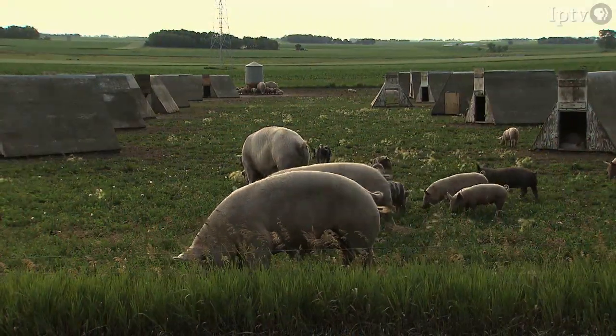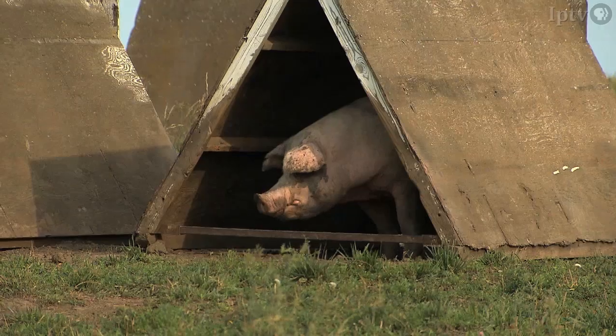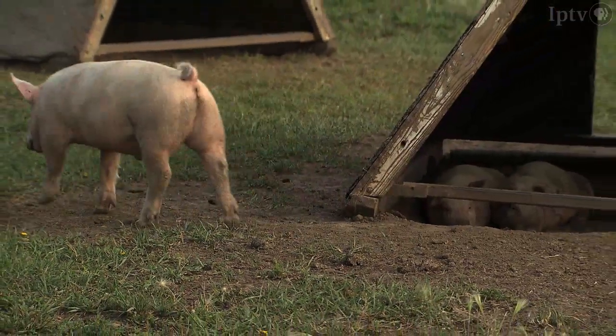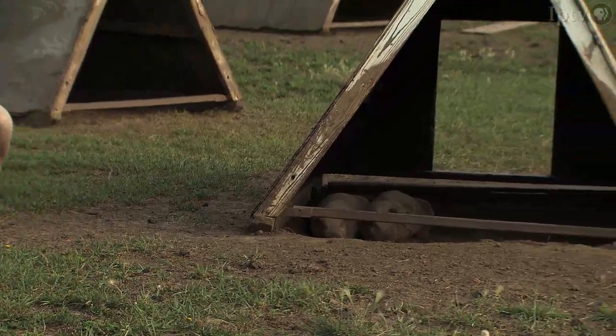This pasture is set up for farrowing. Each sow chooses her own hut about a week before she gives birth. The huts also protect the pigs from the sun and rain.